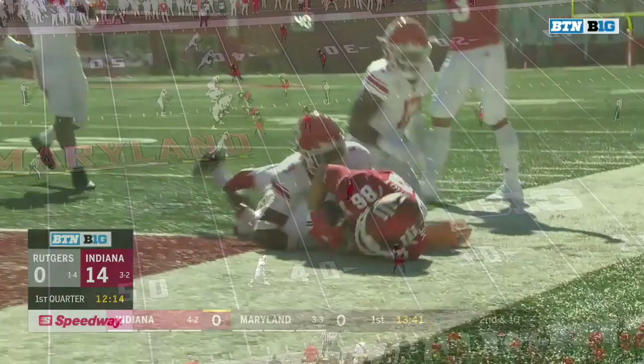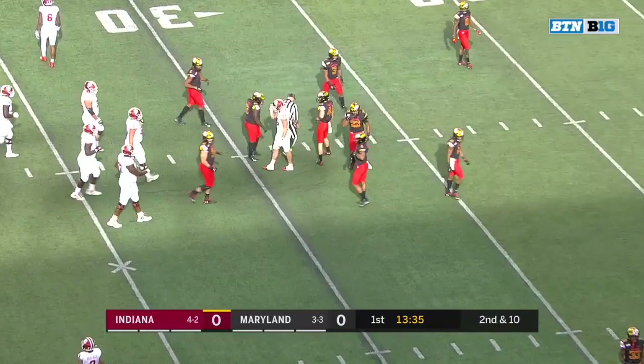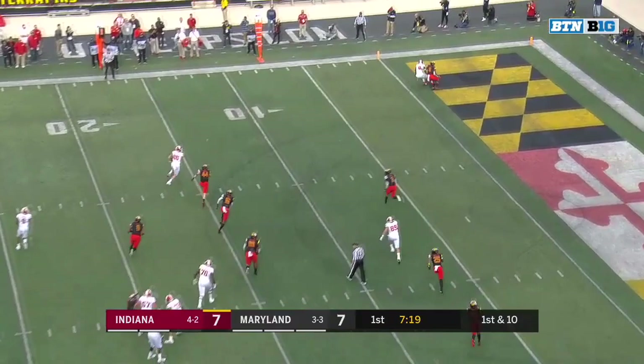The true freshman Nick Cross, one of the safeties for the Terps in coverage. Penix's underneath is complete. He's got his big tight end, Peyton Hendershot, the redshirt sophomore. He's in motion. Penix rolls, finds his tight end, Peyton Hendershot. Great downfield blocking. A flag flies.